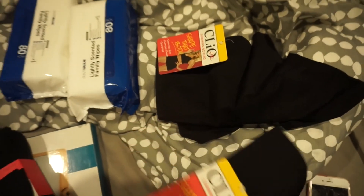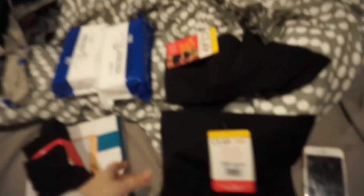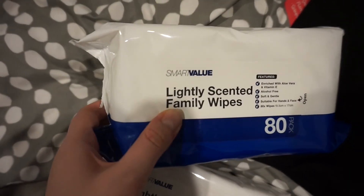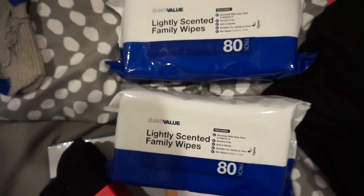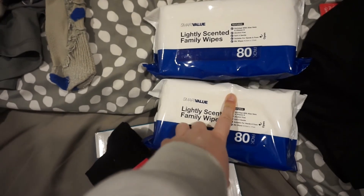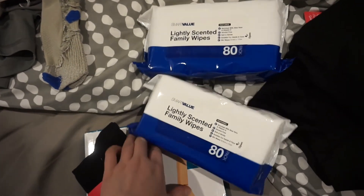I also got two pairs of Spanx. I don't have any in the black colour — I got the exact same ones already except they're in the beige colour, so I got a couple of those. And I also got lightly scented family wipes, which are essentially like baby wipes to do a quick once-over if I'm not able to get to a shower. As rank as that sounds.